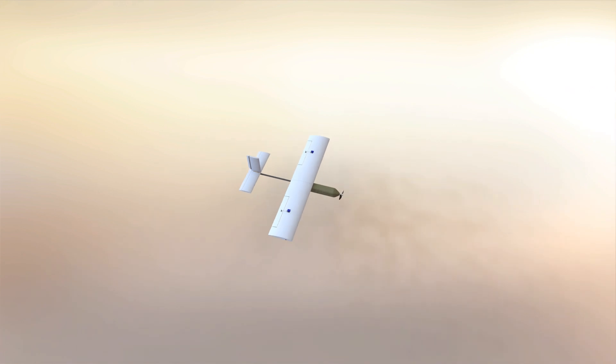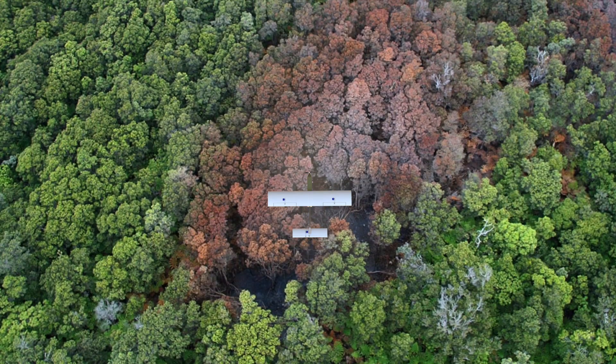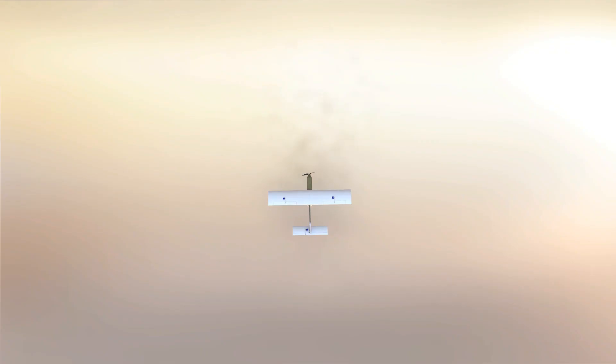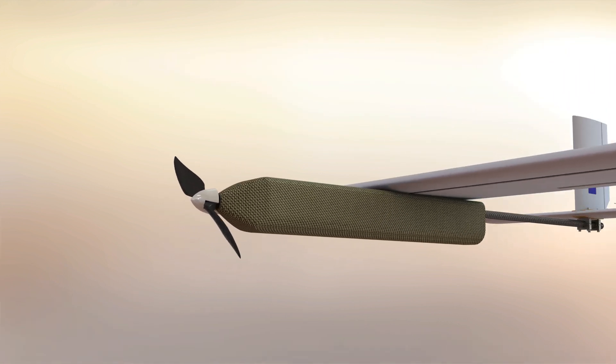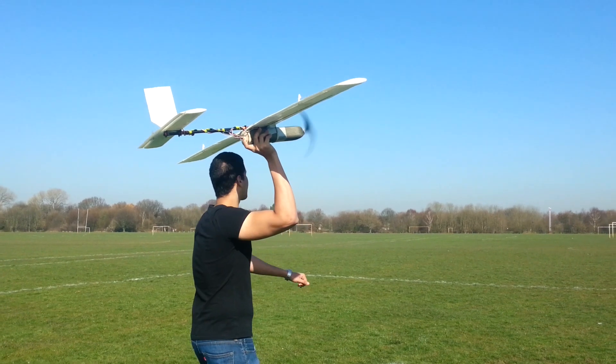Such portability means Hornet can easily be deployed in the most challenging of environments — in the Arctic, in the tropics, or even in the desert. The revolutionary compact design is made feasible by the use of a cutting-edge carbon aerodynamic composite fuselage. Its high strength-to-weight ratio ensures that Hornet is the perfect size for both hand launching and landing on rough terrain.